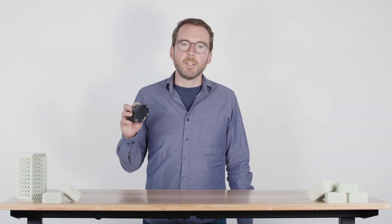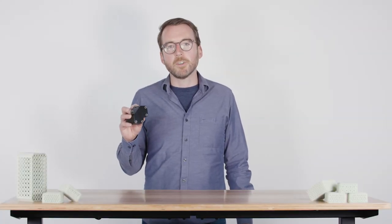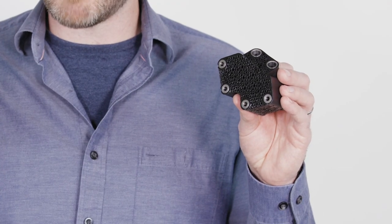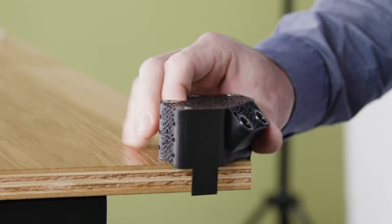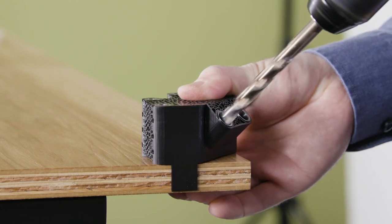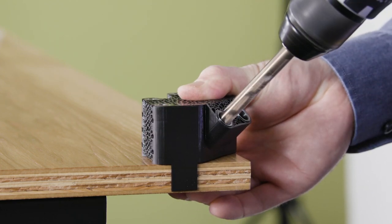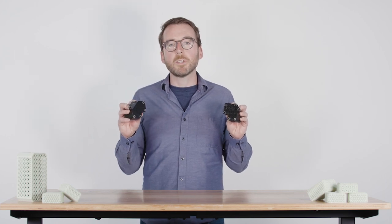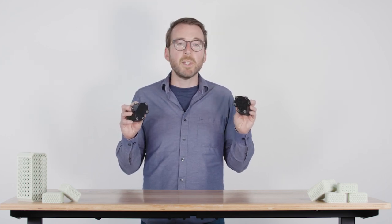With rigid materials, like Carbon's RPU 70, lattices can save print times and reduce material usage. For instance, here's a drilling jig like you'd find all over the manufacturing world, and here's the same jig with much of the volume replaced by a lattice pattern. It performs just as well as the solid jig, but it uses about half the material, and it prints faster too.